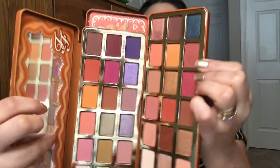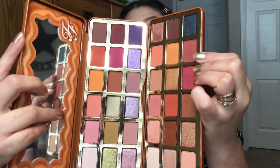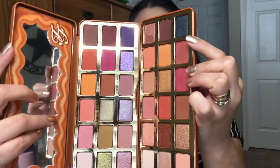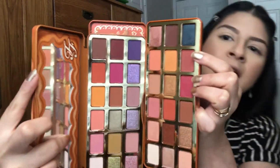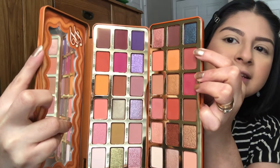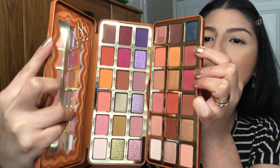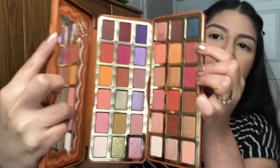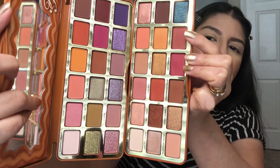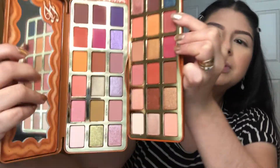If you want to see a side by side with the other palette from last year — this one right here is the Pumpkin Spice and this one is the Gingerbread Extra Spicy. As you can see, it's not the same. There are a few colors that are similar, but it's literally not the same thing.